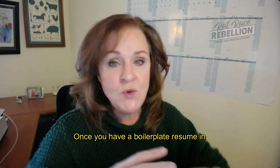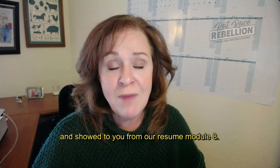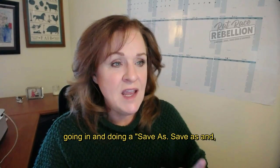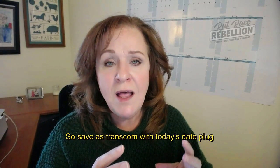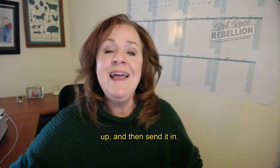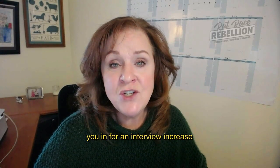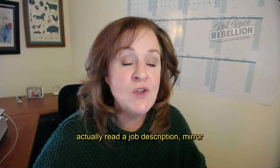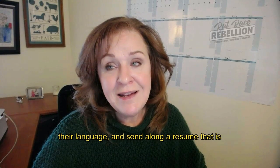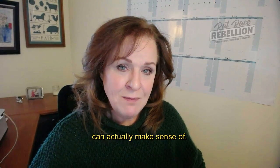It only takes a couple of minutes. Once you have a boilerplate resume in place — like the one I just downloaded from our resume module eight in the course — it's just a matter of going in and doing a "save as." Save as, and this one is for Transcom, so save as "Transcom" with today's date. Plug in a few things you've extracted from their particular job description, gussie it up, and then send it in. Your chances of actually having them call you in for an interview increase exponentially when you take the time to read a job description, mirror their language, and send along a resume that is well-written and well laid out in a way that the applicant tracking software can actually make sense of.